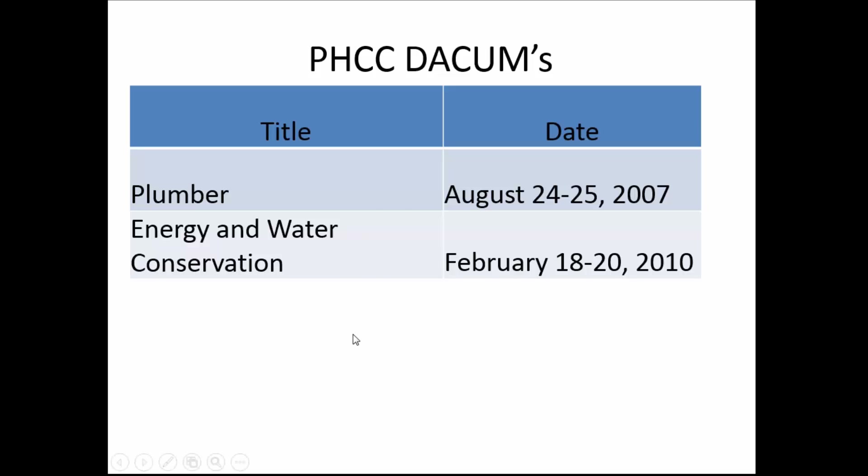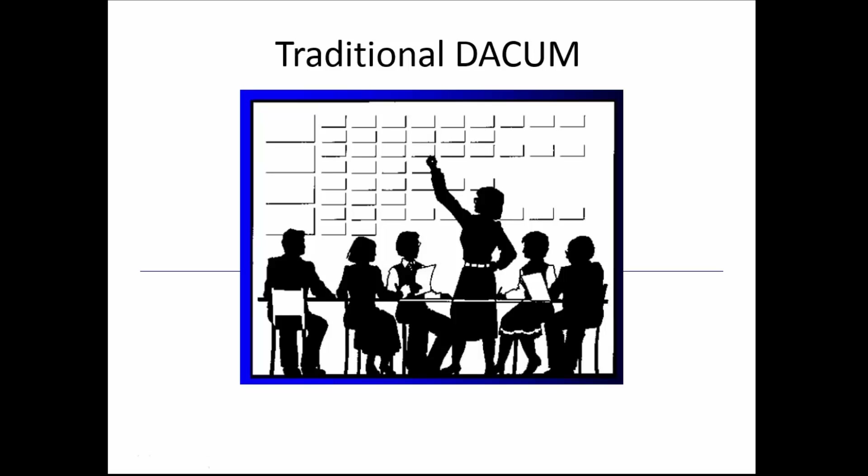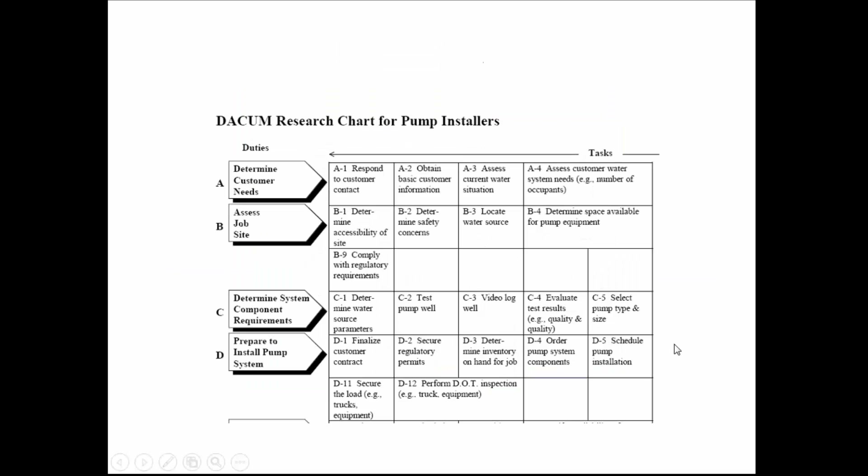In a traditional DACUM, you get together people that earn their living doing the work and say, tell me what you do. In the traditional method, you put index cards on a wall — when they say they do certain things, you put an index card with what they're doing. The product of a traditional DACUM is a series of duties and tasks. For example, a pump installer DACUM: the duty would be to determine customer needs, and the tasks would be A1, A2, A3, A4, and so forth.